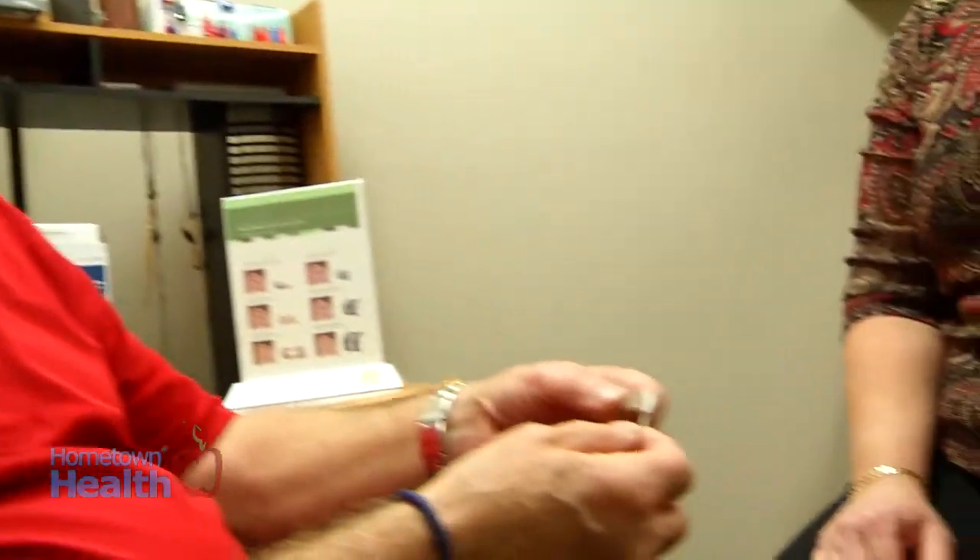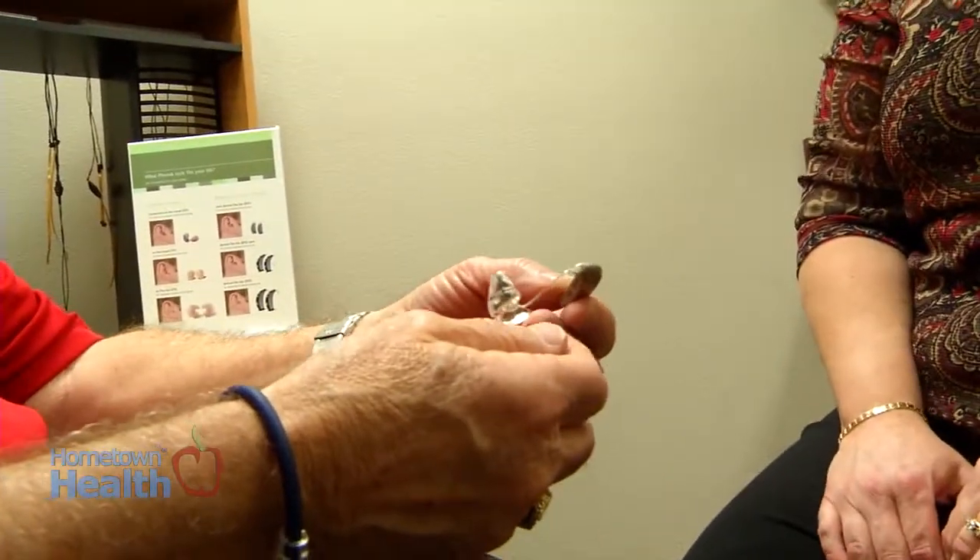When you're choosing a hearing aid, you want to use a provider that gives you options. We are not about telling you what you need to wear. We will make a recommendation based on the style that we recommend for you, because certain hearing losses dictate a certain style. But even at that, you don't have to wear that style — it's just a recommendation.